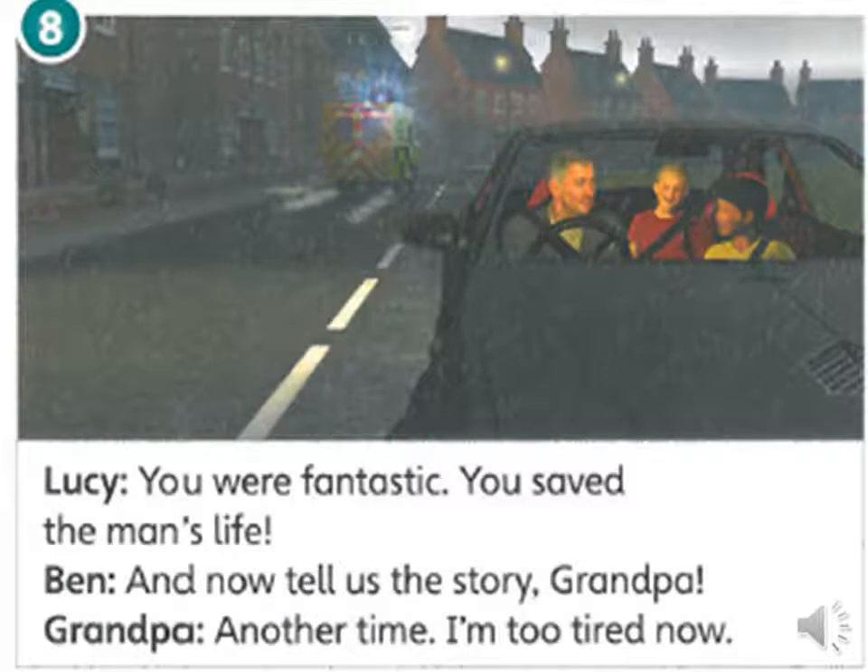You are fantastic. You saved the man's life. And now tell us the story, Grandpa. Oh, another time. I'm too tired now.